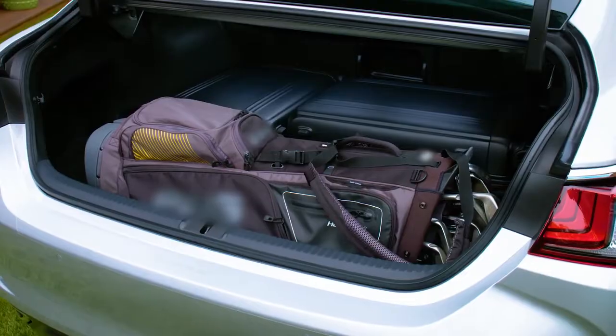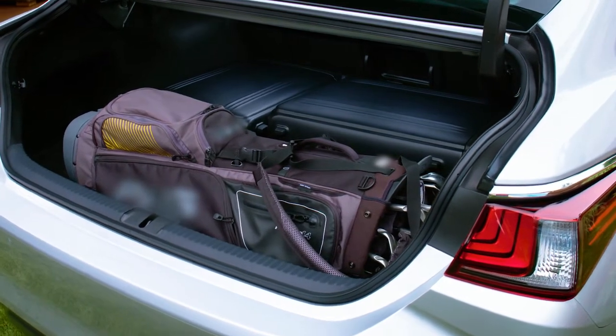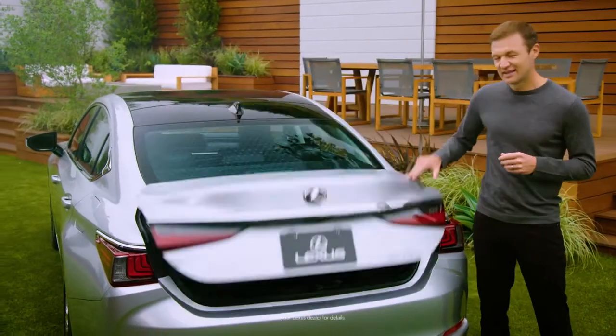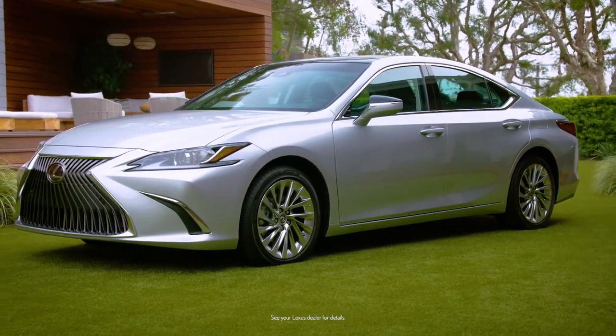And let me show you what's behind these rear seats. There's the trunk — plenty of room for a golf getaway with my clubs and Zero Halliburton luggage. So there you have it. The latest ES. It's pretty impressive for a car this luxurious to have so much space.